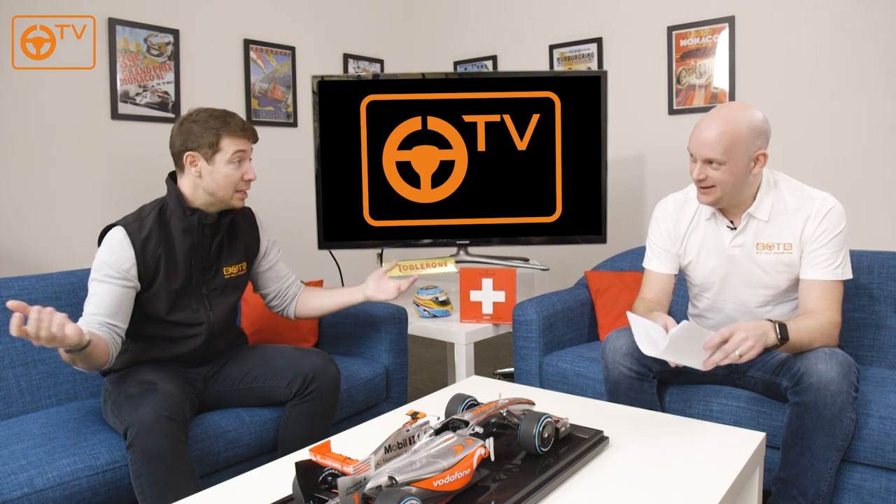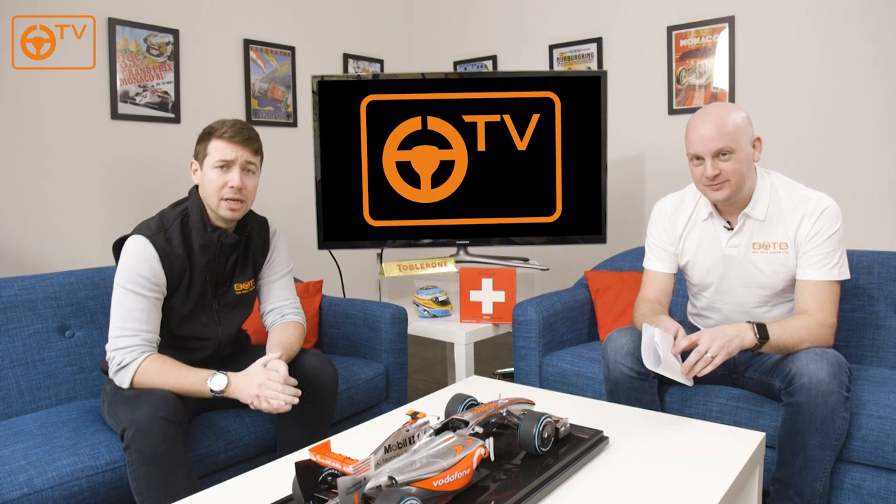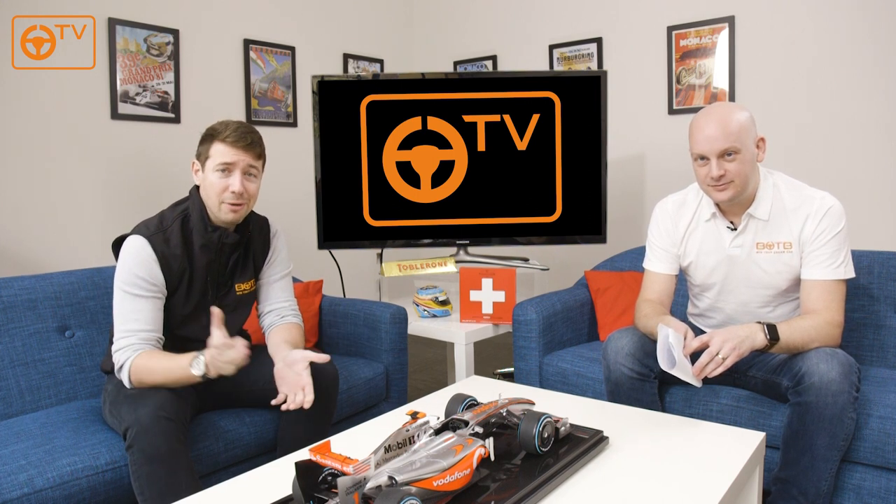Good luck if you're entering that. That's pretty much it — if you've enjoyed the video please give it a thumbs up, make sure you subscribe so you can see all the latest stuff we're bringing you here on the BOTB YouTube channel, and we'll see you again next week.